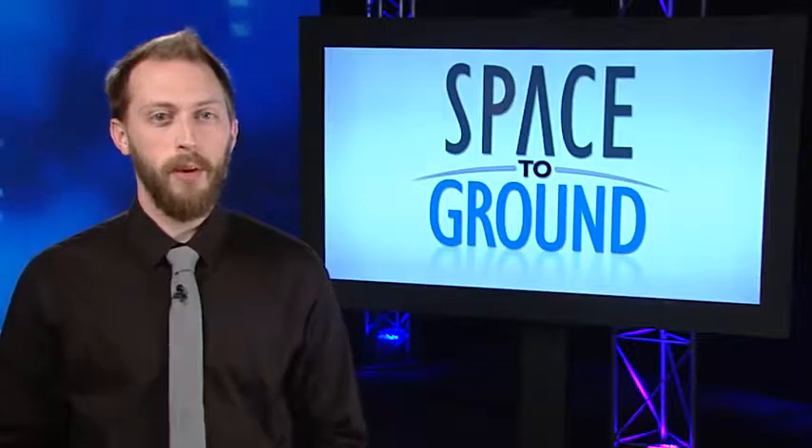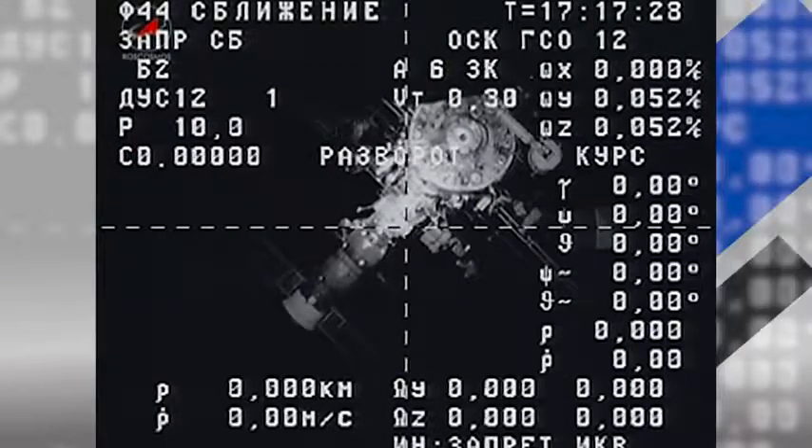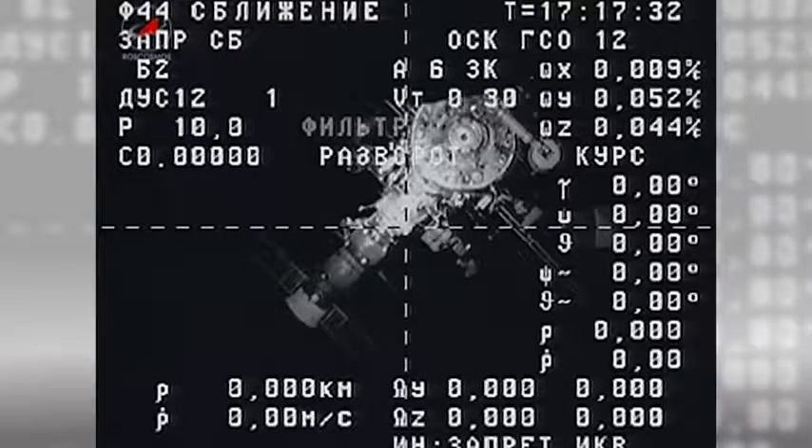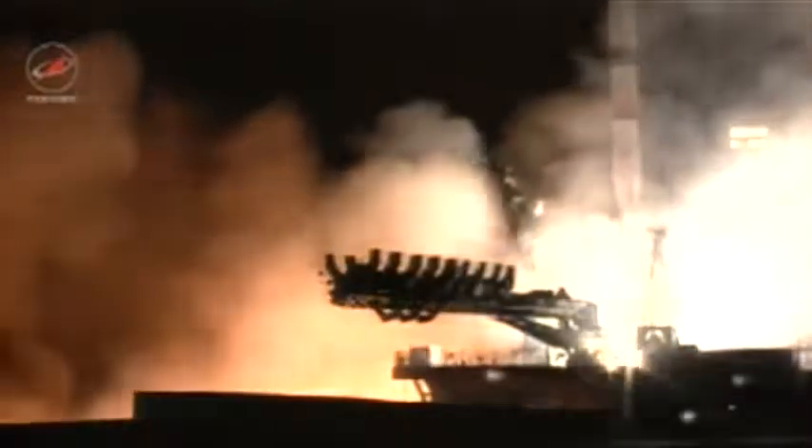Rush Hour continued this week with two Russian resupply ships swapping places. It started when Progress 61 undocked from the Zvezda service module on Wednesday, where it had been docked for just over six months. Then a little over 24 hours later,